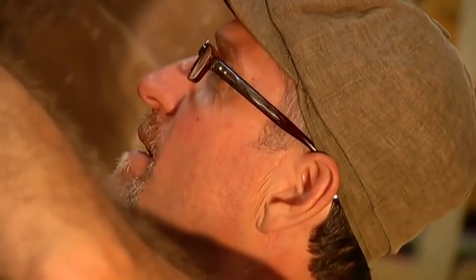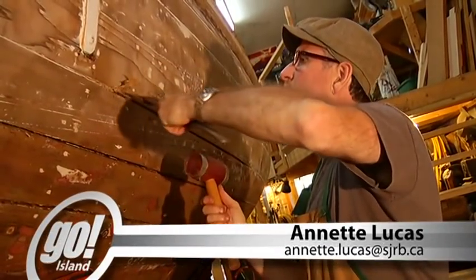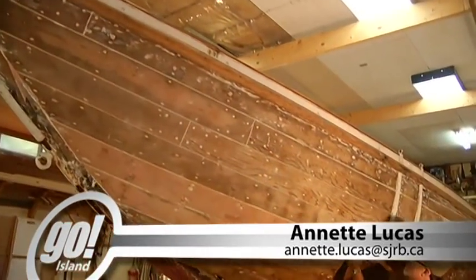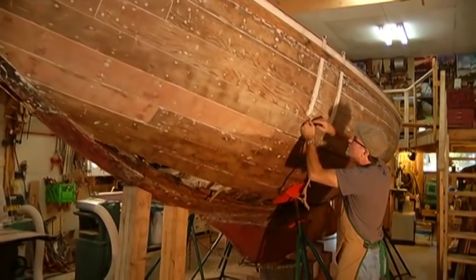It's kind of a boatbuilder's dream and archaeological dig at the same time. Gabriola Island shipwright Tony Grove has been commissioned by the Maritime Museum of Victoria to recondition an historic wooden pleasure yacht, the Dorothy — a project that will take time, knowledge and money.